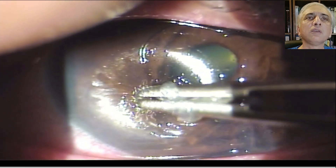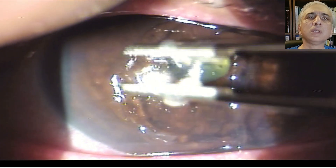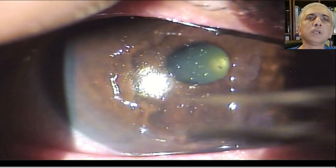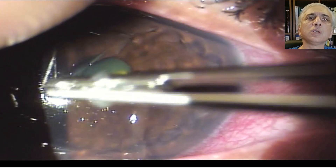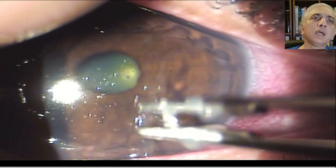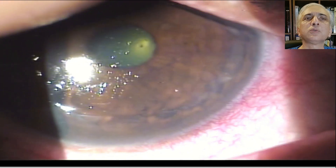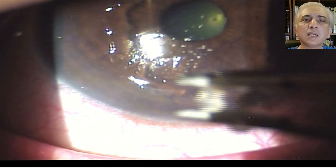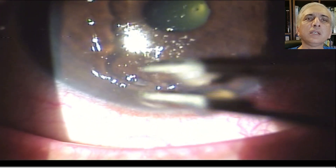It gets a bit tricky going beneath the lid, but you can hold it down. Alternatively, you can take the patient to the operating room and put a speculum, then use forceps to easily perform the rexis, or use a dry Weck-Cel sponge and rub the epithelium — it will come off very easily.